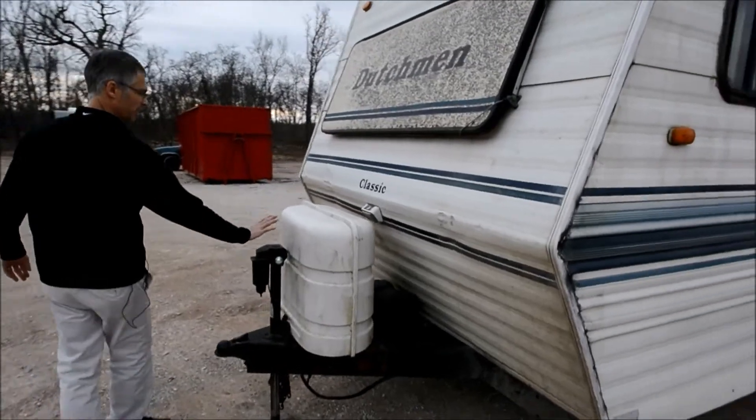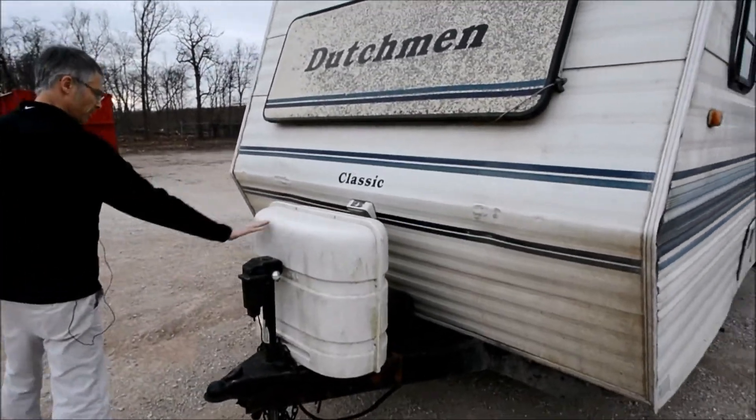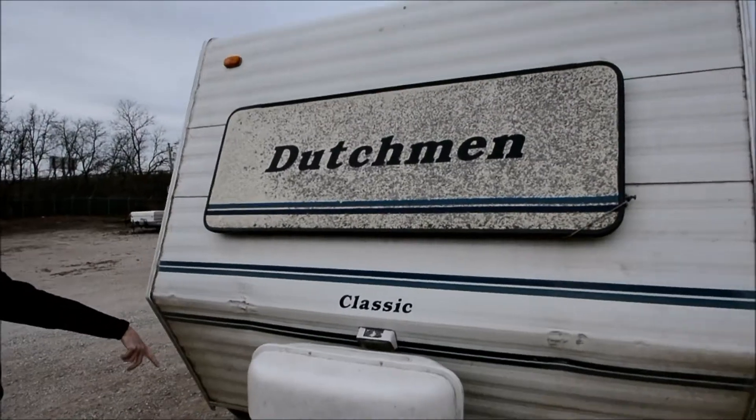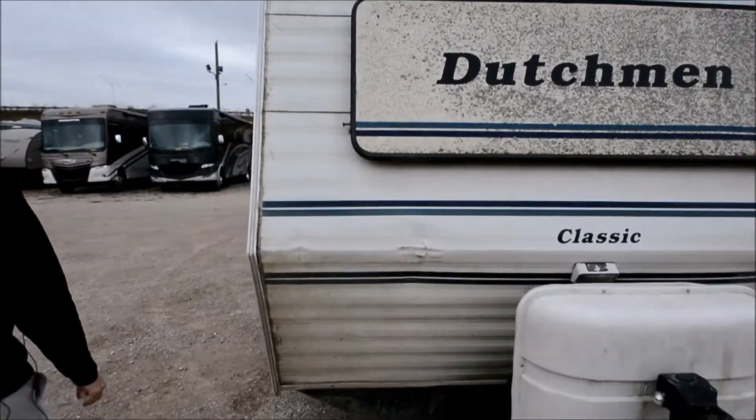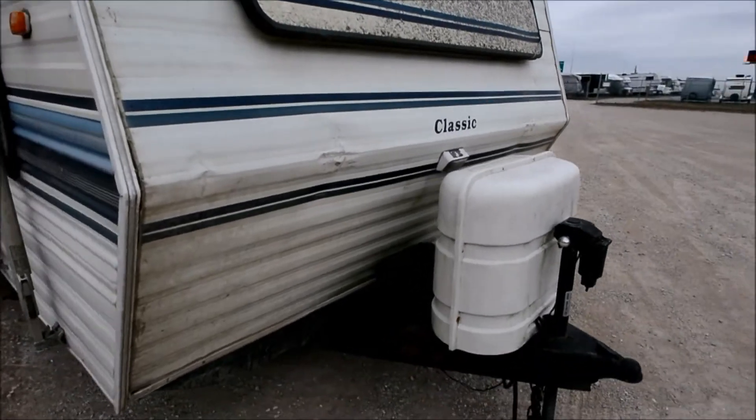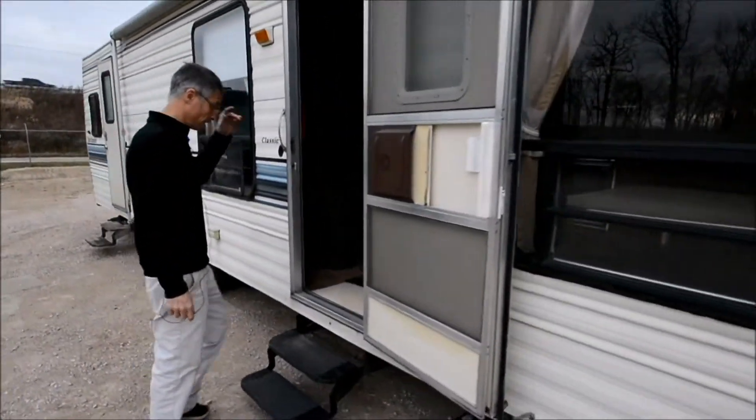It looks like it's got an electric tongue jack, probably a couple of LP bottles under there, and that's the spot where the battery goes. This is cool — it's got this front awning. These lift up and let a lot of light in. Let's take a look inside.